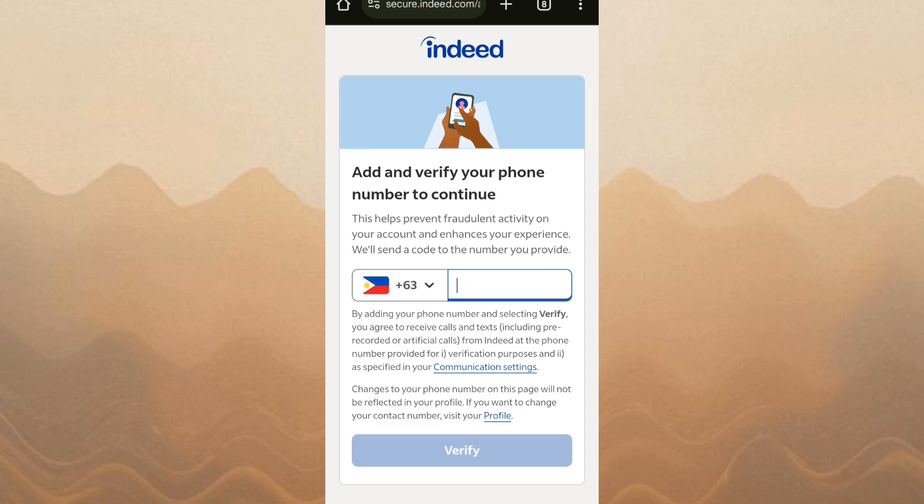You can also save jobs to apply later or set up job alerts to receive new listings straight to your email. And that's it — applying for jobs on Indeed is fast and straightforward.